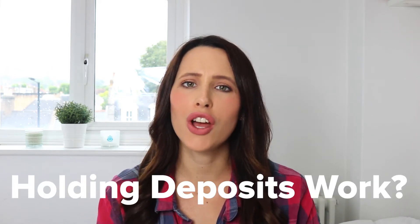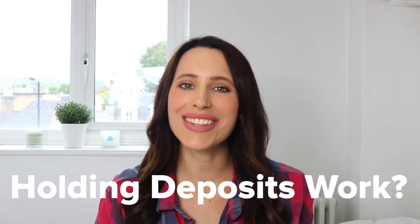Hey everybody. My name is Kendall and welcome back to our channel. On today's video, we're going to be talking about how holding deposits work. So without further ado, let's get straight into the video.